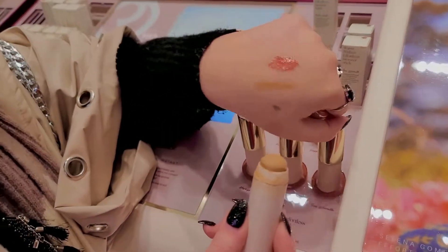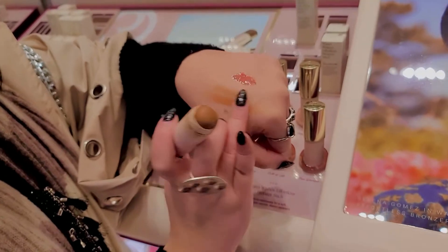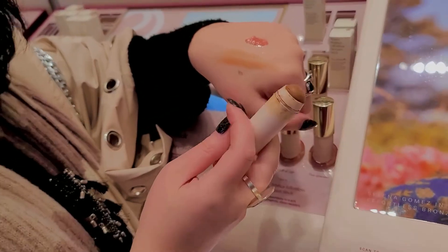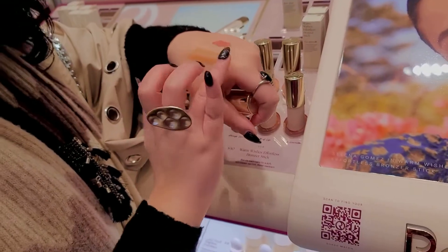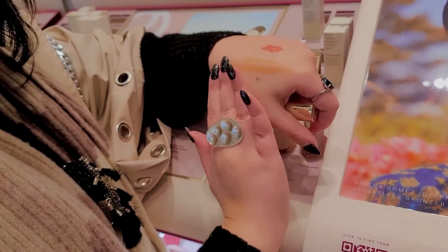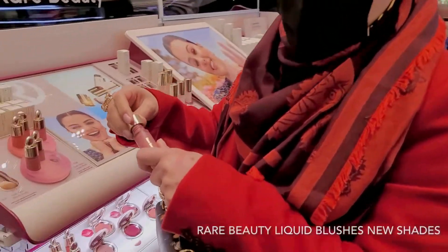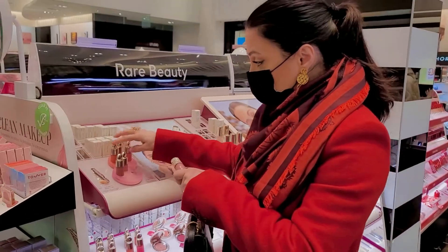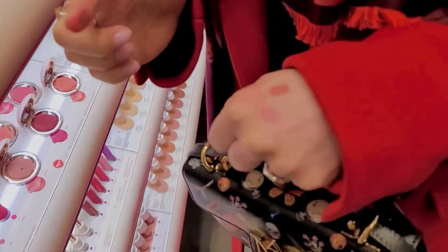This is the lightest color, and when you spread it, it turns to powder. Very nice. This one's a pink color. I had some yellow blushes but they're red. These are the colors that are brown, they are red. These are green, this is white, it's blue. Really green color.